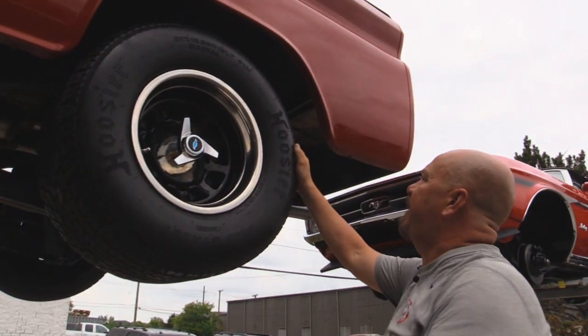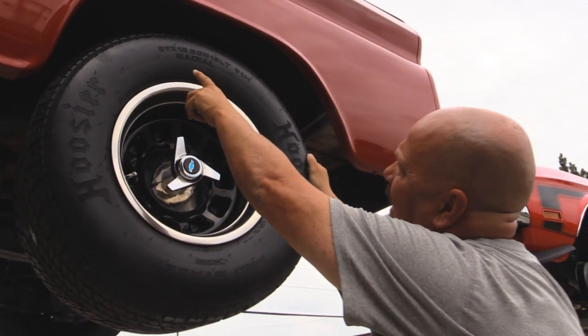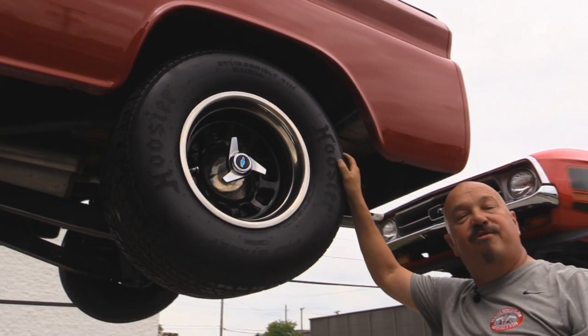Let's look at the rear. We got some meats back here — these are some balonies. Hoosiers, pro streets. They are 29 by 15.5 by 15. Let's get under the hood.